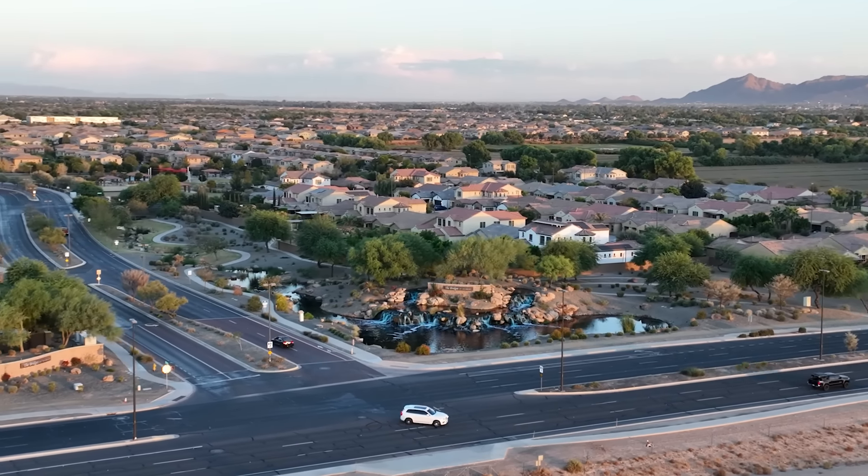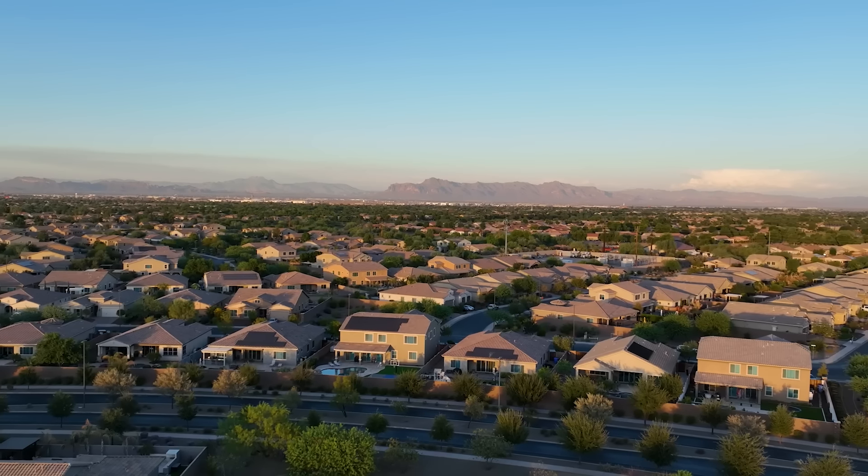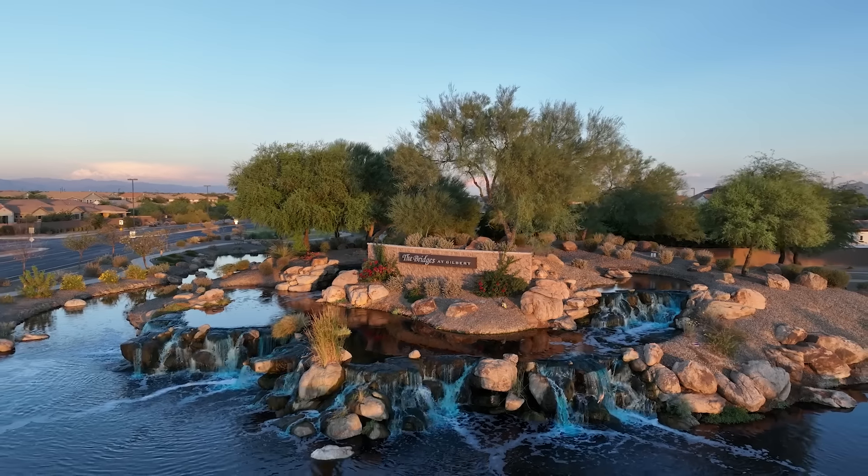But before we head inside, we have to show you this amazing 480-acre master planned community. Here, residents can enjoy countless walking trails, beautiful lakes, and waterfalls.